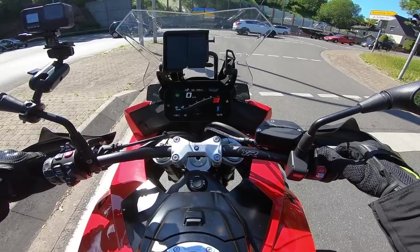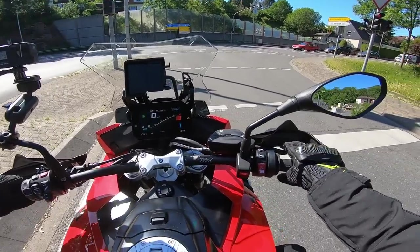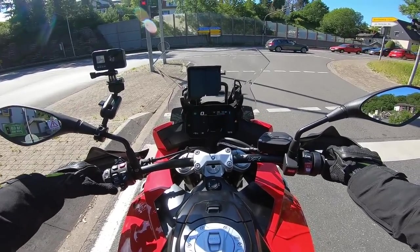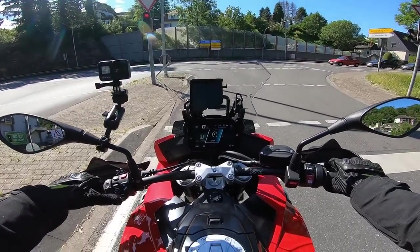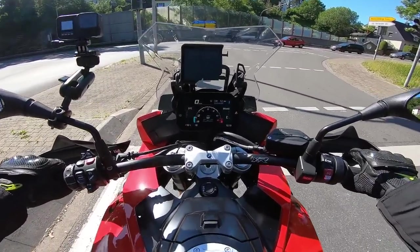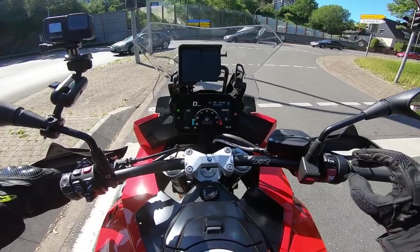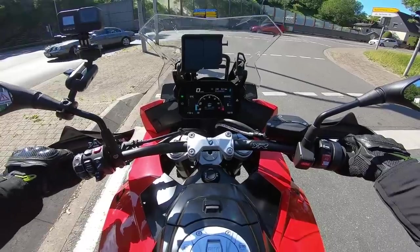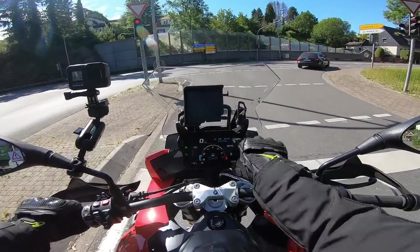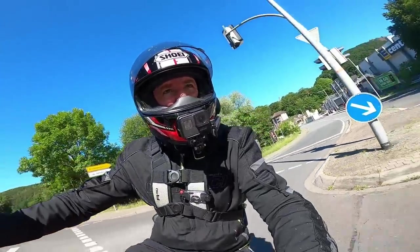I'd like to get it into sport mode. Road, rain, dynamic — this one doesn't have dynamic pro, which suggests no dongle. We're now in sport mode. It gives you tire pressure gauges as standard, outside temperature, revs, speed, max lean angle, all kinds of stuff. It's got a six-axis IMU and a gear indicator at the top. With all these TFT displays you can pretty much customize how you want them to look.